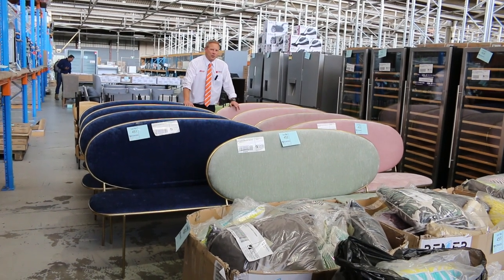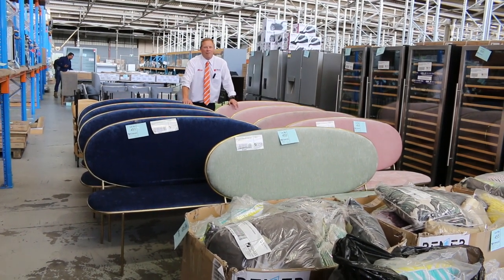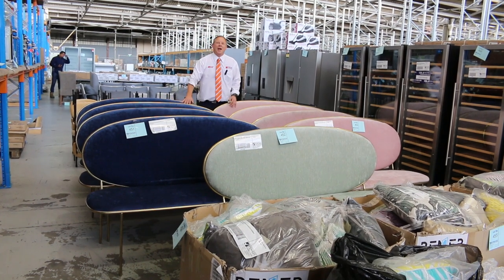I'm Liam from Fowles and welcome to the Home Renovators Auction Preview for Wednesday the 30th of November 2022 at 10am.